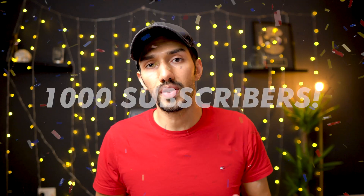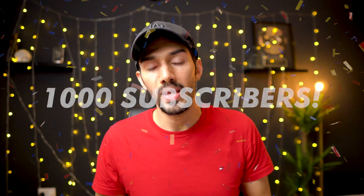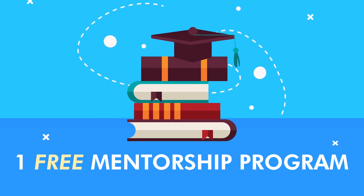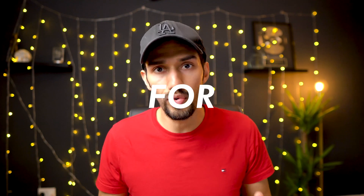Hello everyone, it's Sajad Stealth Amazon FBA. We've just gotten over the 1000 subscriber mark and as a massive thank you, what I'm offering with this video is one free mentorship program that will include a full training program with our mentorship support completely for free.